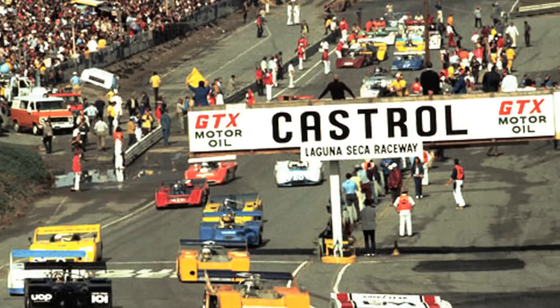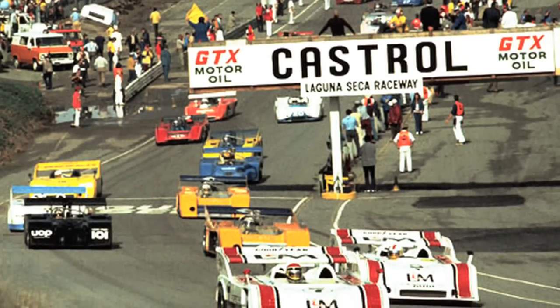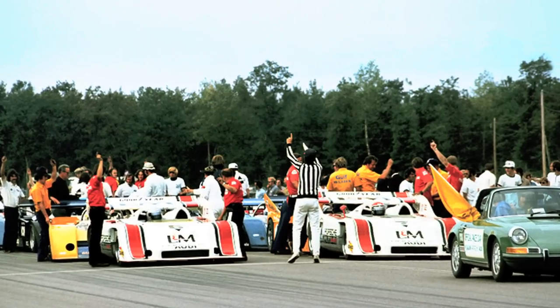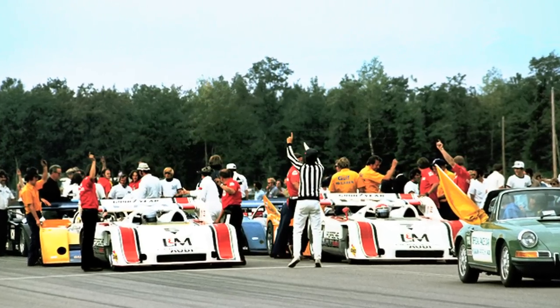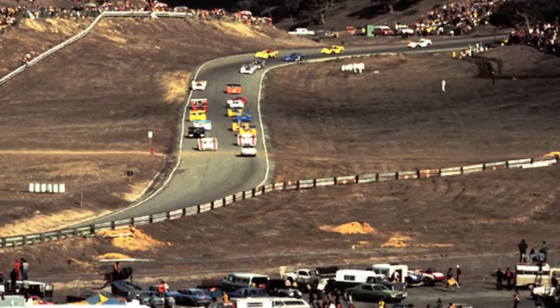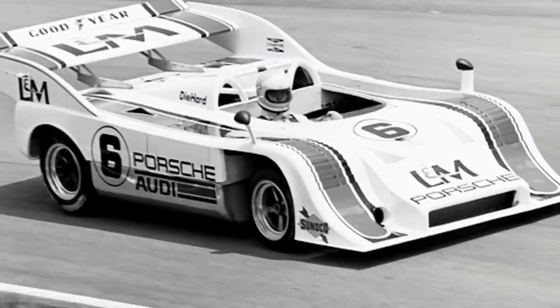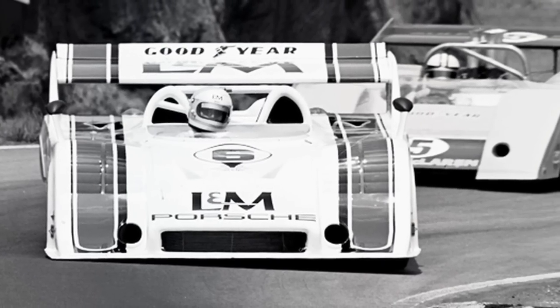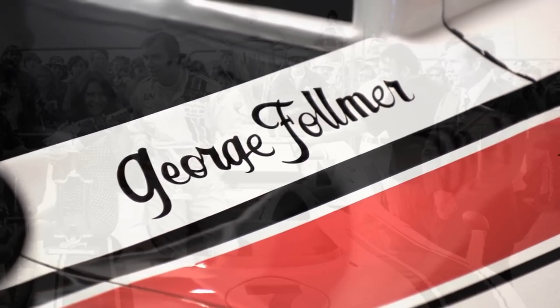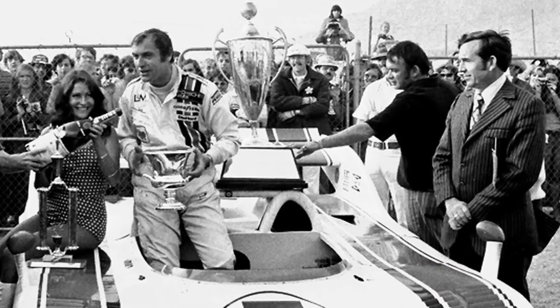The Can-Am in 1972 was nine races. This car sat on the pole for five of those events and won first place in five of those events. It lapped the entire field in two of those events. Of all the race laps that were raced in 1972 in the Can-Am, this car ran all but three of them. George Follmer won the championship with 130 points — second place was a total of 65 points.